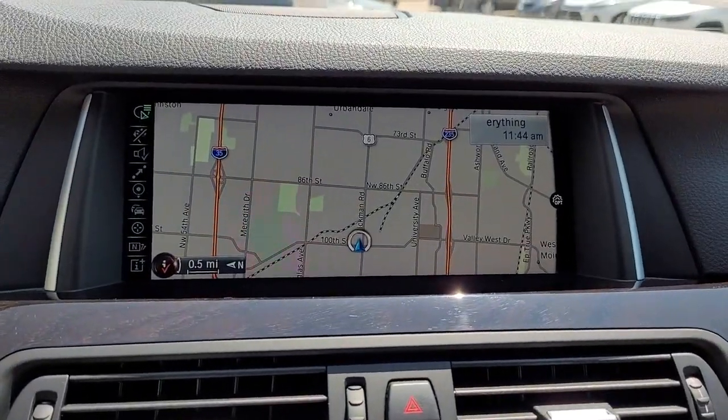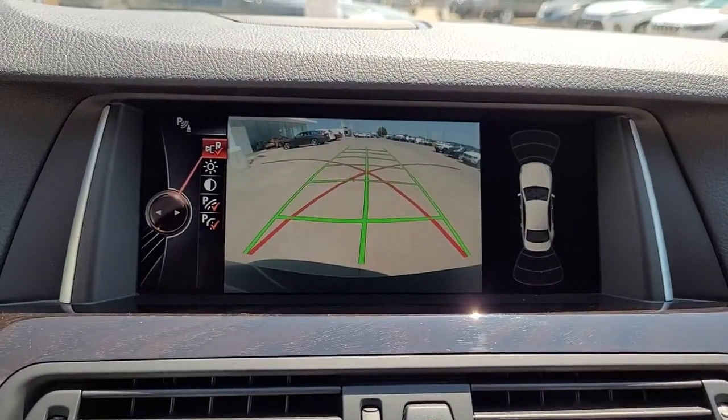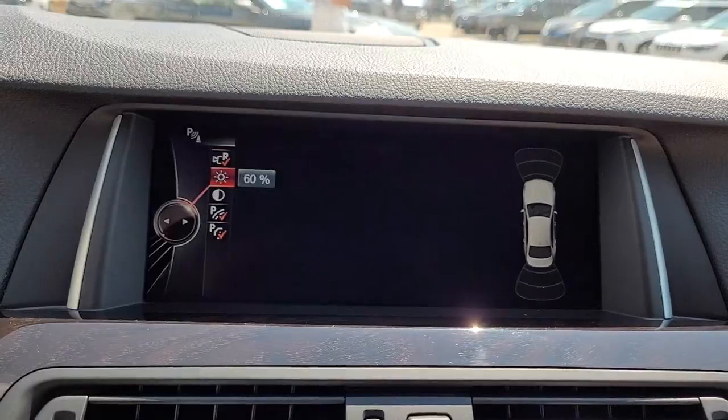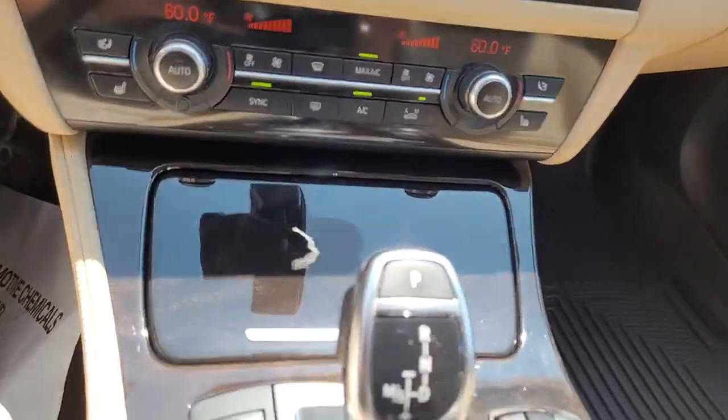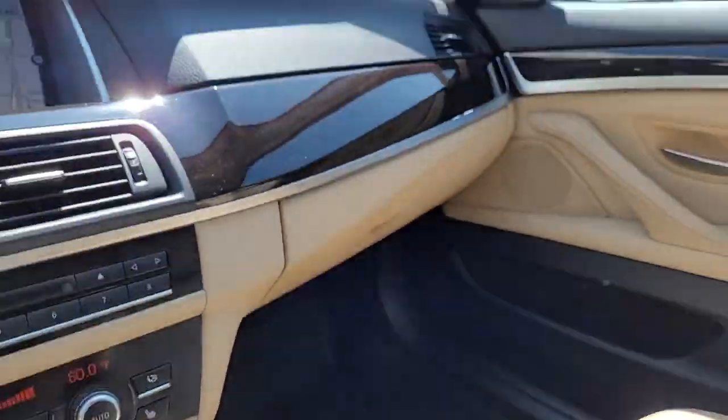Keyless entry, all-wheel drive, heated driver's seat, hands-free liftgate, fog lamps, sunroof, satellite radio, power passenger seat, keyless start, iPod and MP3 input.